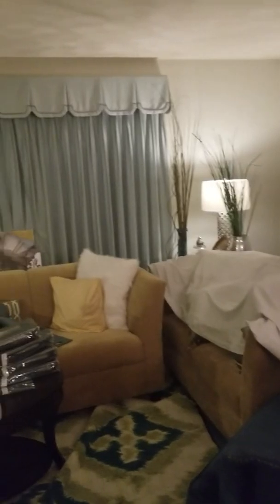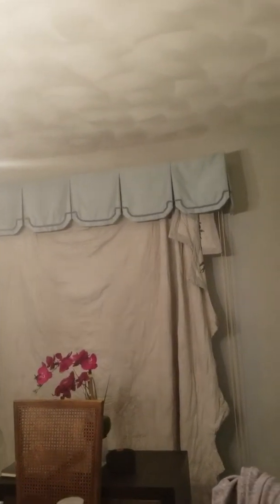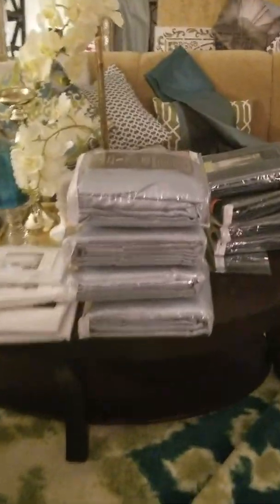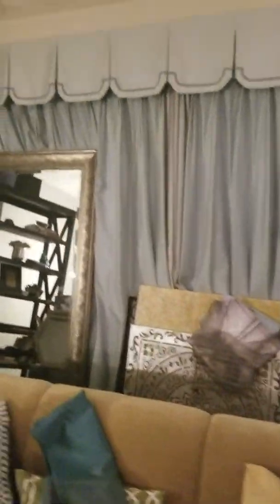I'm showing y'all this for a reason — as soon as I washed the dining room curtains they fell apart. These curtains are old as heck. I went to JC Penney and got curtains on sale. When you can find a bargain like this you need to take advantage of it. Right now JC Penney has a sale — you can get curtains on clearance plus an extra 20% off. You guys need to take advantage of it.